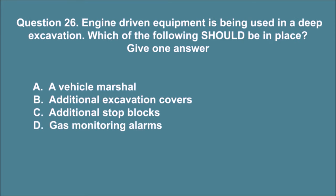Question 26. Engine driven equipment is being used in a deep excavation. Which of the following should be in place? Give one answer. A. A vehicle marshal. B. Additional excavation covers. C. Additional stop blocks. D. Gas monitoring alarms. The correct answer is D.